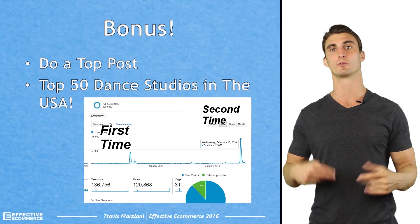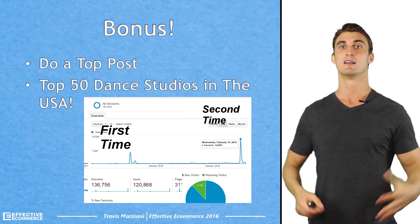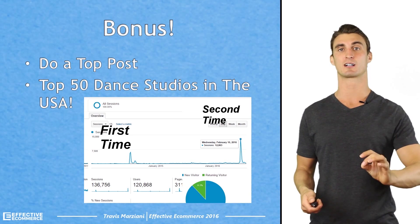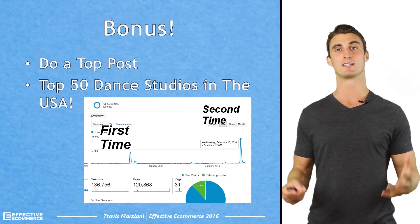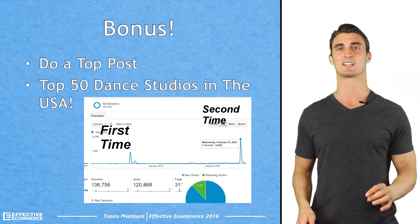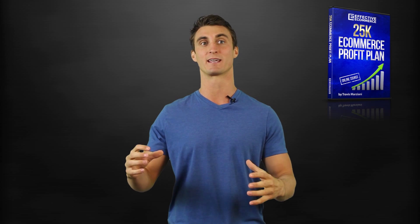I have a bonus section for you — do a top post. One of the posts I did, as you can see in my Google Analytics, was a top 50 dance studios in the United States. The first time I did it, I got like 15,000 to 20,000 people to my blog — that's that big spike. The next time I did it, I got 12,000 in one day and about 30,000 people over the course of a few days — it was insane. In your niche, maybe it's the best yoga studio, the best place to go camping. It's even better if you're highlighting individuals or companies, because then all those businesses are going to want to repost your article, share it with their friends, and it can go viral.